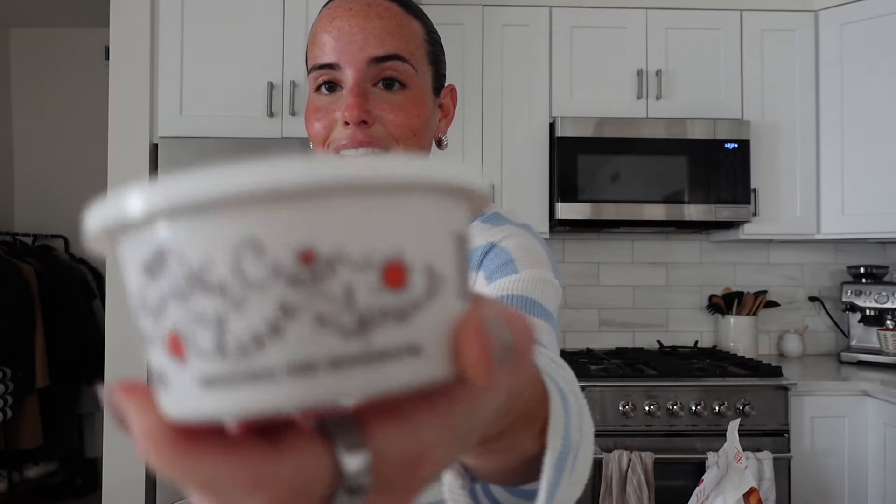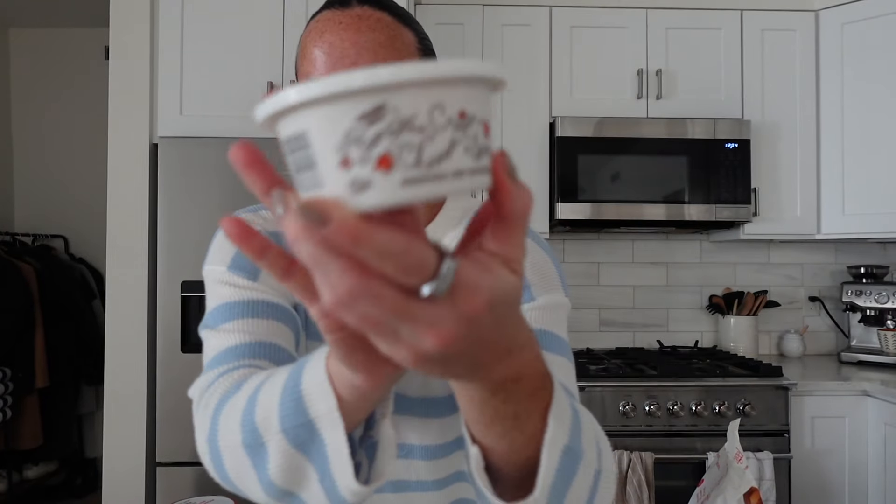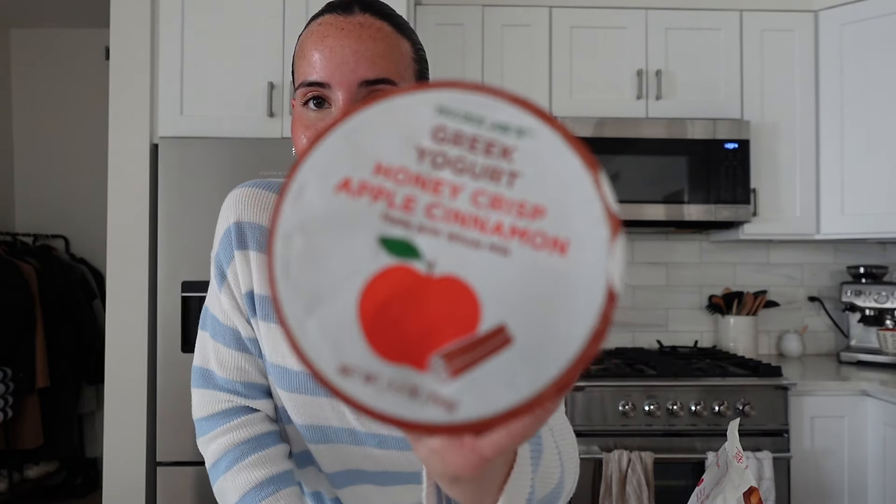Breakfast is going to be a Better Bagel — high protein, high fiber — in the cinnamon toast version for a fall pumpkin spice vibe. I'm pairing it with pumpkin cream cheese from Trader Joe's, which is so delicious. I also always have Greek yogurt with my bagel, so today I'm using this honey crisp apple cinnamon Greek yogurt from Trader Joe's, which I've never tried. I'll probably add some berries for extra fiber.